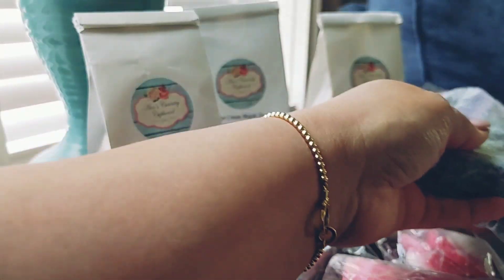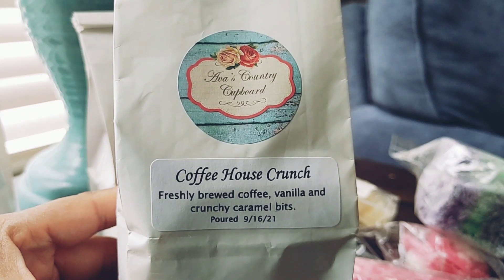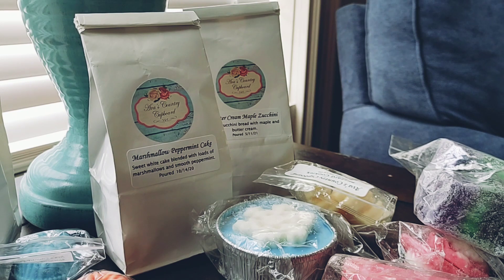Then I have Coffee House Crunch — this is freshly brewed coffee, vanilla, and crunchy caramel bits. I love this scent — she did a pre-order last year and I got two bags of it. It's one of my favorite coffee scents, right up there with Cuba Claus Needs a Latte. The coffee is so strong but you get that sweetness from the vanilla and the caramel — so good, that's gonna be great in the morning.